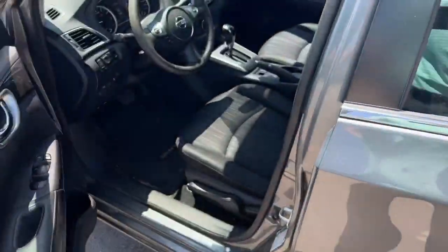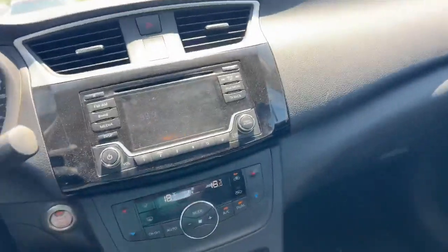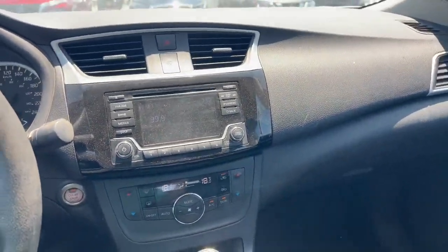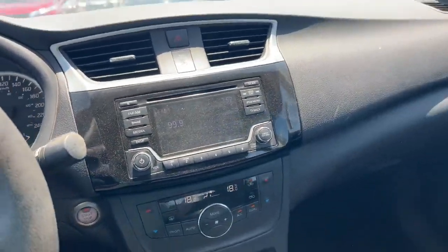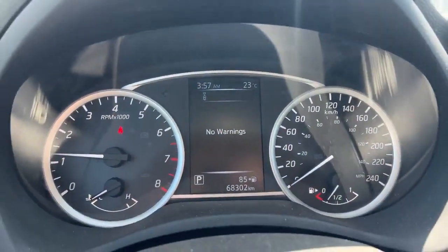It's got keyless entry, manually adjusted seats — it does need a little bit of a detail in here as you can see the dust. It has a backup camera, Bluetooth, Sirius radio, and it's got 68k on the dash.